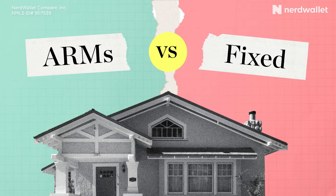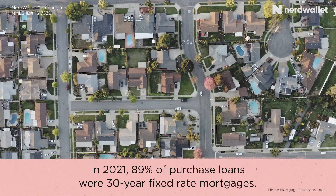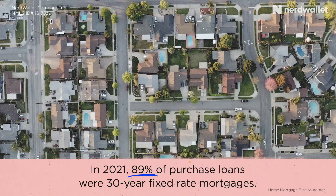When it comes to mortgages, 30-year fixed-rate loans are most Americans' go-tos. In 2021, 89% of purchased loans were 30-year fixed-rate mortgages. They're generally popular because they're really easy to deal with. You get it, the interest rate stays the same for the life of the loan. It really doesn't get easier.